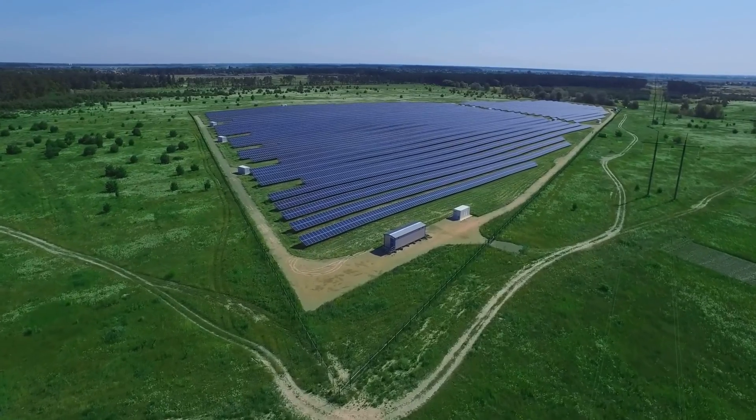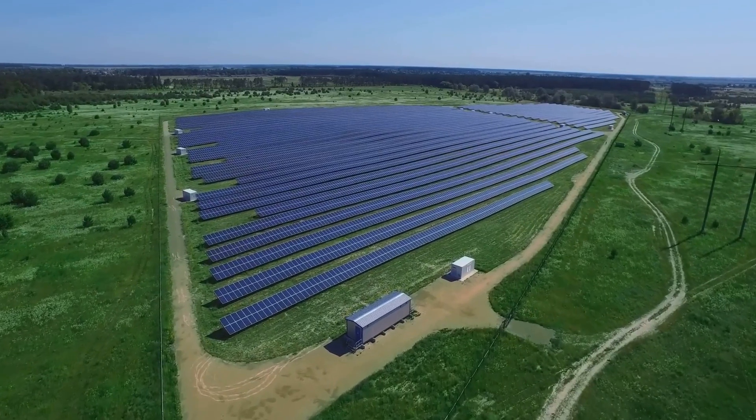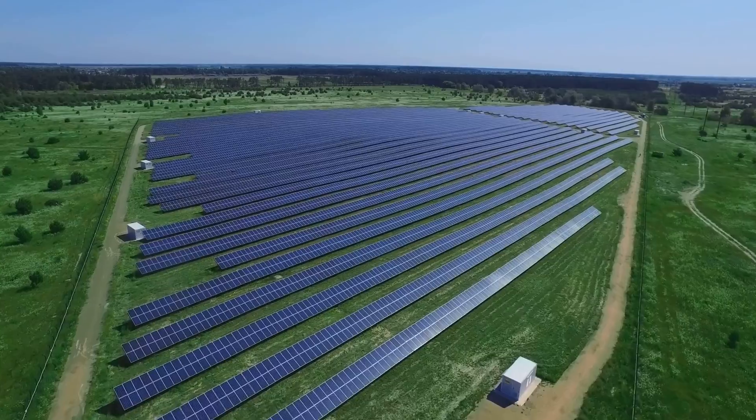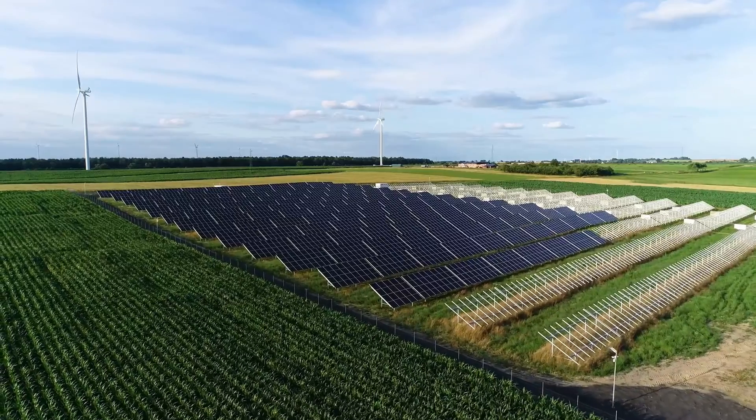Today, we break down this process into simple, understandable steps. Imagine harnessing the power of the sun to generate clean, renewable energy — not just for a home, but for an entire community. Exciting, isn't it?